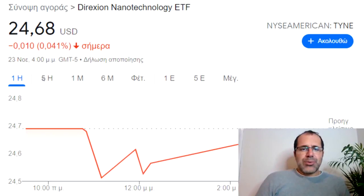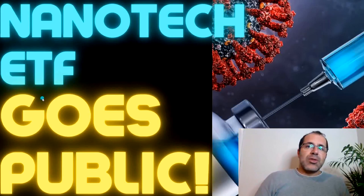It's currently at $24.68 as I'm doing this video, but when the market opens I don't know what it will be. TYNE — yes, this was its first day trading. Let me know what you think about this ETF and this video. I hope you guys are doing well. Take care.